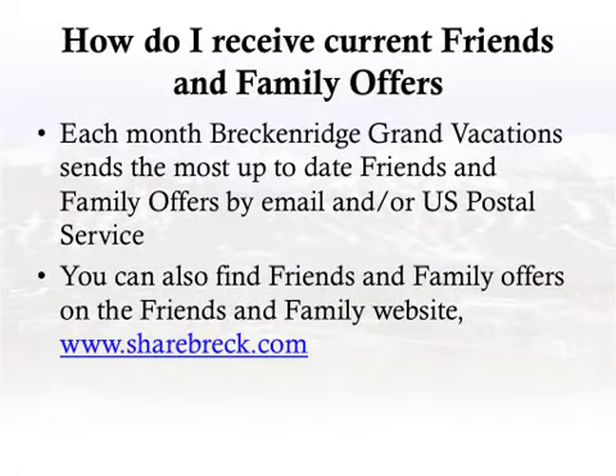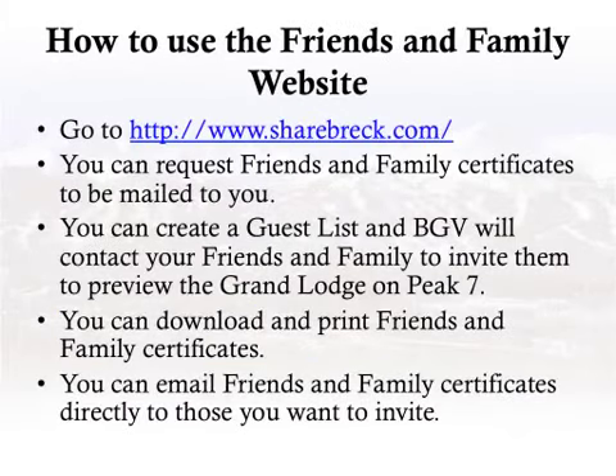How do I receive current friends and family offers? Each month, Breckenridge Grand Vacations sends the most up-to-date friends and family offers by email and/or US Postal Service. You can also find friends and family offers on the friends and family website sharebreck.com. From sharebreck.com, you can request certificates to be mailed to you, create a guest list so BGV will contact your friends and family to invite them to preview the Grand Lodge on Peak 7, download and print certificates, or email certificates directly to those you want to invite.